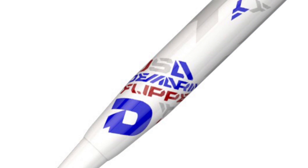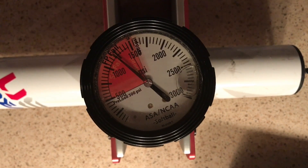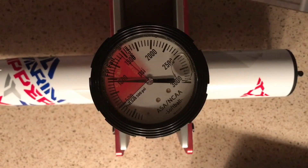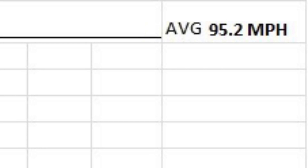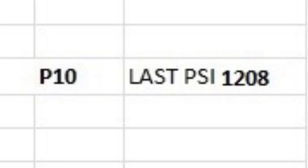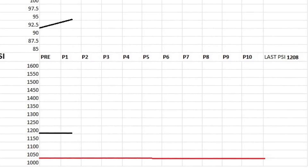The 2017 DiMarini USA Flipper Aftermath. Following 100 hits, the 2017 DiMarini Flipper Aftermath USA produced an average speed of 95.2, a jump from the 92.6 mile per hour reading fresh out of the wrapper. The average compression for this bat sits at 1,208, comfortably above the 1,050 compression cutoff.